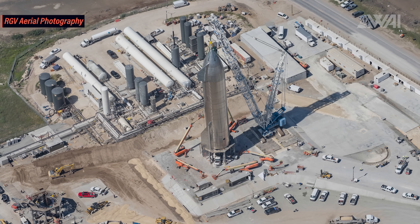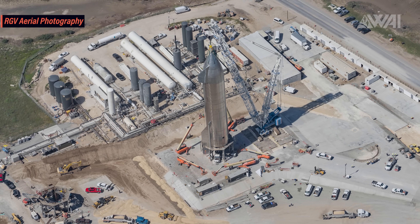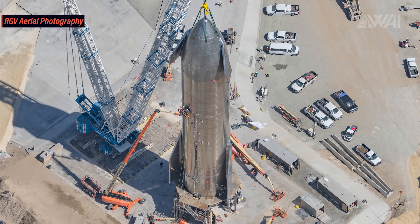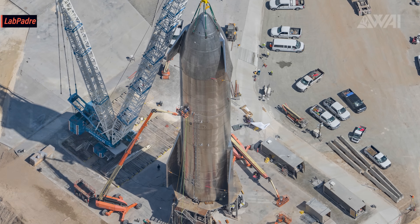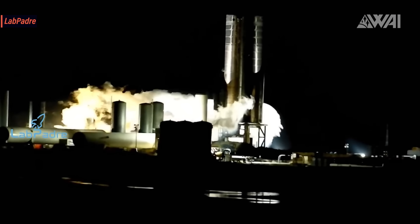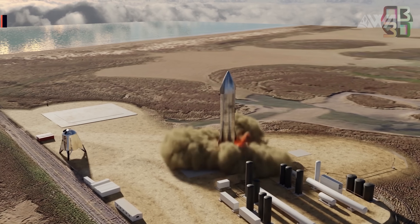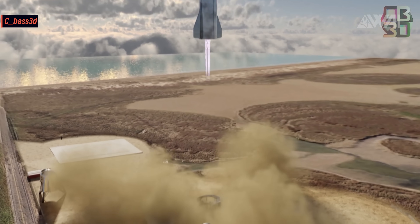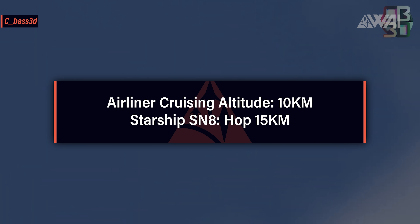After stacking the nose cone on top, a few steps are still left before tests can proceed. Fuel and data lines need to be connected, header tanks need to undergo pressure testing, and another static fire needs to be done — maybe even more than one, as SpaceX will also want to test the header tanks before a first flight. After all this is done, Serial Number 8 will finally take flight to a height of 15 kilometers, which surpasses the typical cruising altitude of an airliner by 5 kilometers.